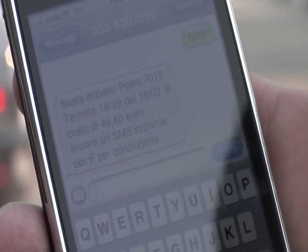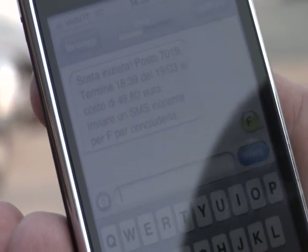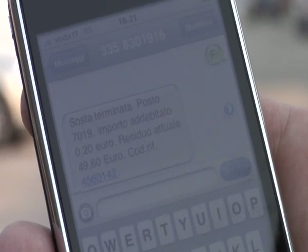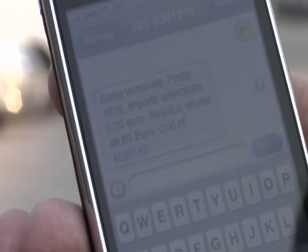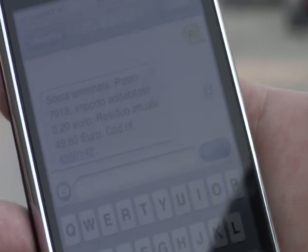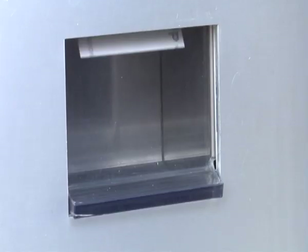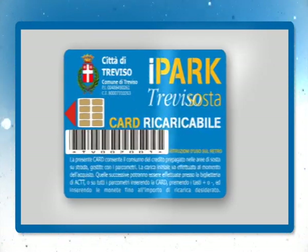The system will confirm your activation by sending you an SMS showing the date and time of the maximum allowed parking time, according to the amount of credit you have left. When you send an empty message, that will end your parking time. A new SMS message giving data on your parking time, the money debited to your card, and your remaining credit will confirm that your paid parking time is over. There will also be a number code which, when inserted onto a parking meter, will allow you to receive a printed receipt.